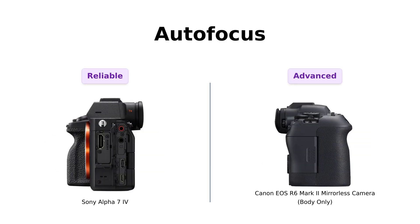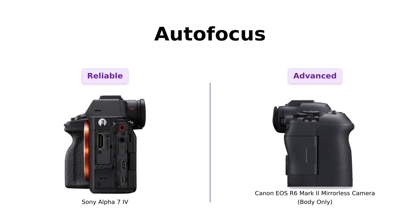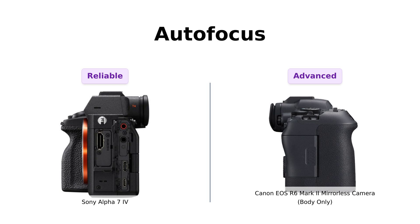Now, let's get into autofocus. The Alpha 7IV has been praised for its reliable autofocus capabilities, efficiently locking onto subjects. However, the R6 Mark II takes it up a notch with advanced face and eye detection, noted by reviewers for its effectiveness in tracking subjects, including pets and people. Both cameras shine in this department, but the R6 Mark II has the edge in advanced detection features.